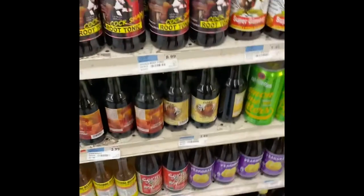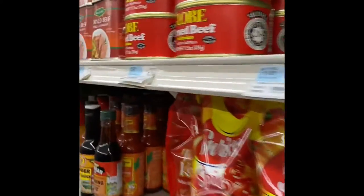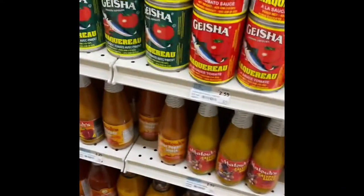Hey guys, welcome back to our channel! In today's video we're gonna be shopping. Check out the Caribbean section — my cousin's shopping with me. Guys, check out the Caribbean section, all the Jamaican and the Guyanese and the Trinidadian stuff. These are the Guyanese stuff here. Look at the mattox. So you could find all your Caribbean stuff right here.